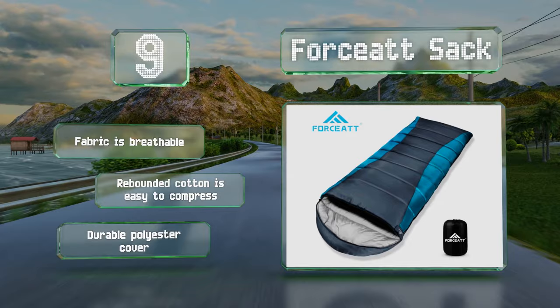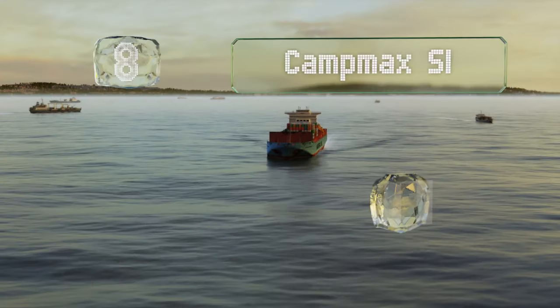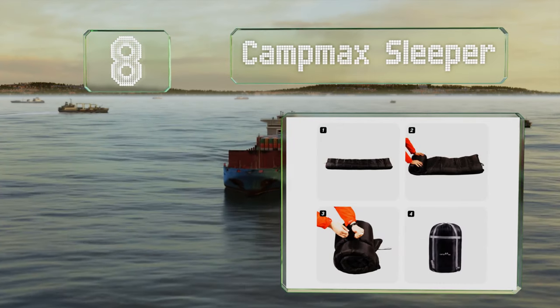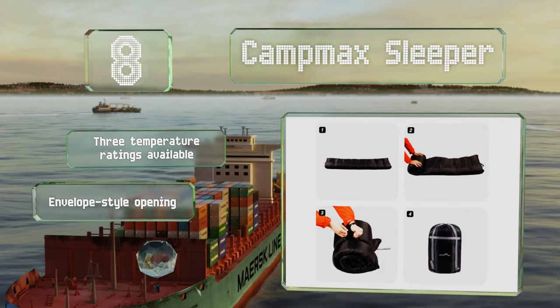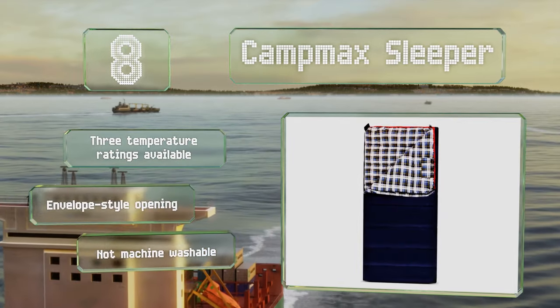Coming in at number eight on our list, weighing less than four pounds, the Camp Max Sleeper is compact and lightweight enough for backpacking trips. It's made with a hollow cotton filling designed to retain heat and increase comfort. It's available in three temperature ratings or with an envelope-style opening, however it's not machine washable.